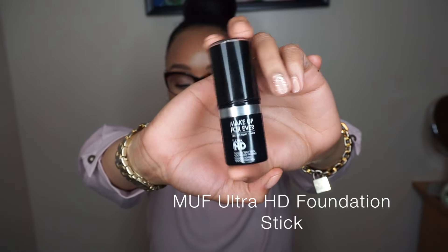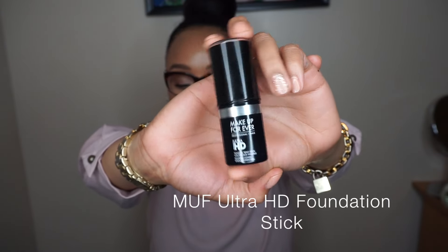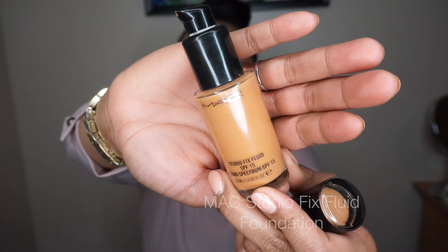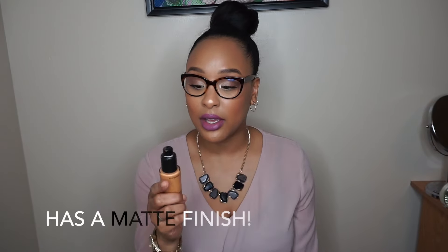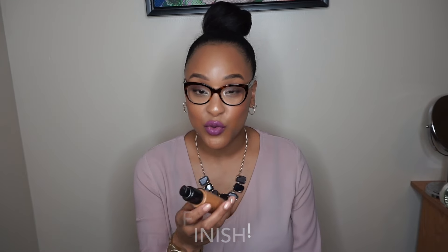I'm going to start in the order in which I do my makeup. First is foundation, and my favorite at the moment is the Makeup Forever HD Foundation Stick. I'm wearing it now — it gives medium to full coverage and it's amazing. Another great foundation for oily skinners is the MAC Studio Fix Foundation. It gives medium to full coverage and lasts all day, maybe eight hours.